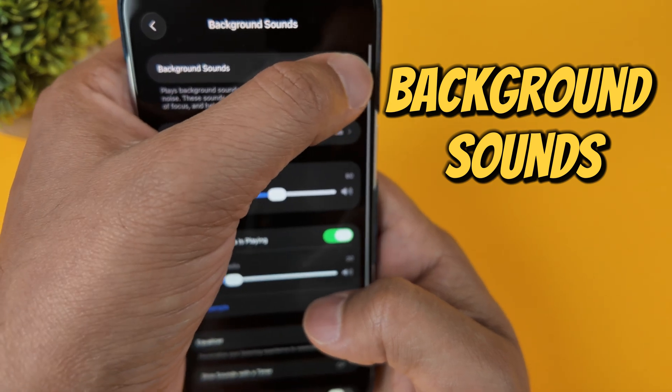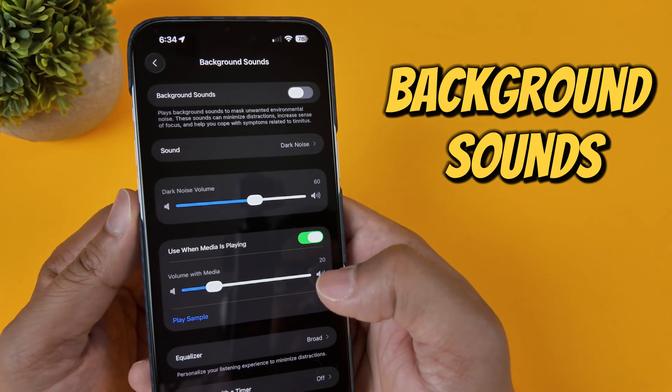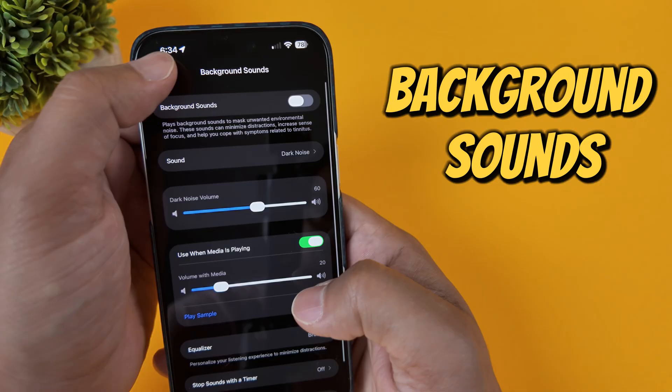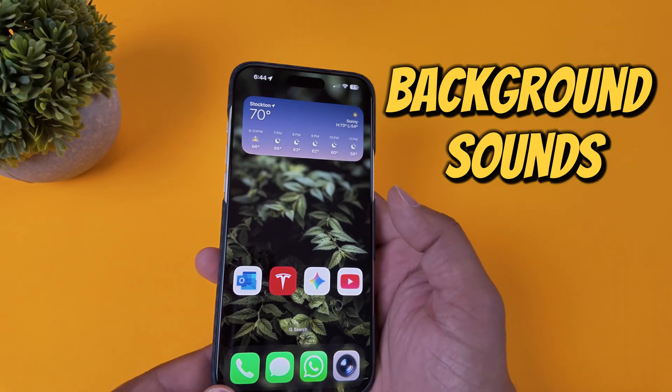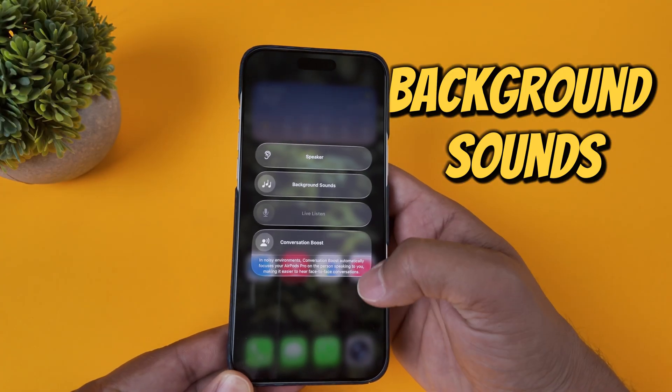When I'm editing a video and need to drown out unpredictable household noises, this is fantastic. It helps me get in the zone. You can even add a toggle for it in your Control Center for quick access, and this is one of those features you'll use every single day once you know it's there.